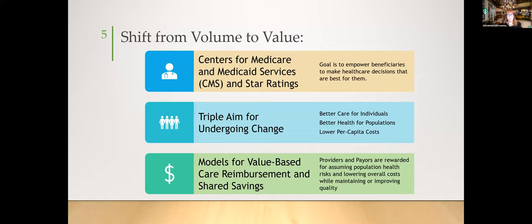How did this affect the shift from volume to value? Instead of focusing on the number of scripts filled, we now look at value — the outcomes of patients' health — centered around CMS star ratings. This empowers beneficiaries to make healthcare decisions to live healthier. It's a triple aim: better care for individuals, better health for populations, and lower per capita cost. Value-based care reimbursement models reward providers and payers for assuming population health risks and lowering overall costs.